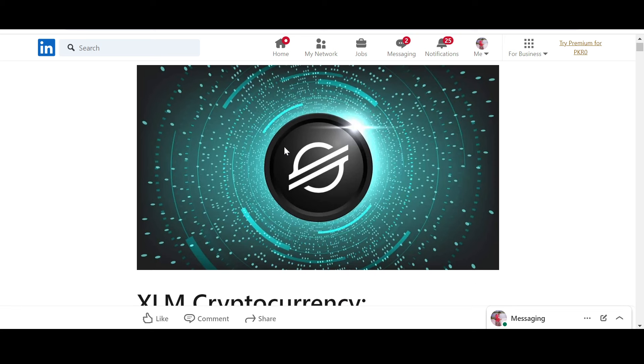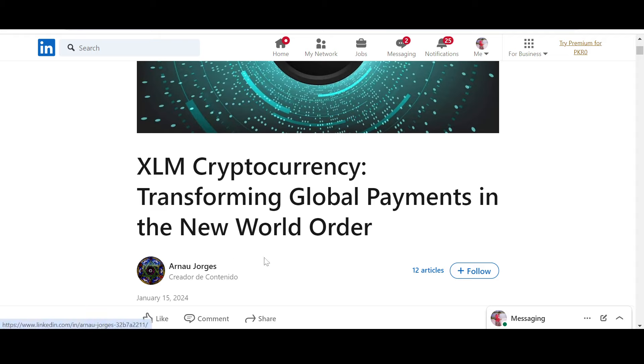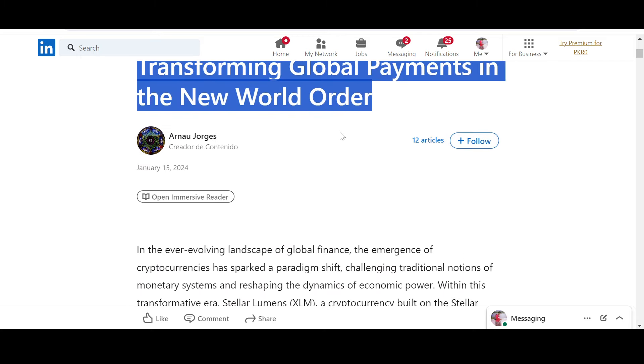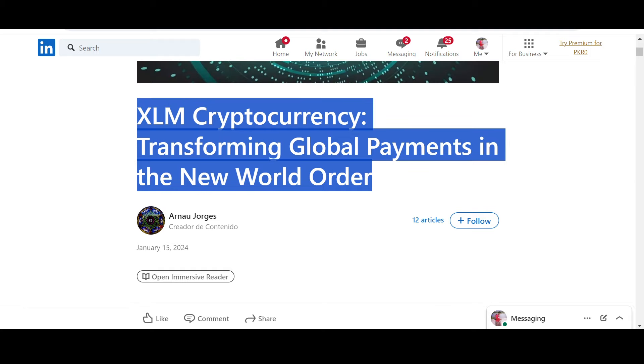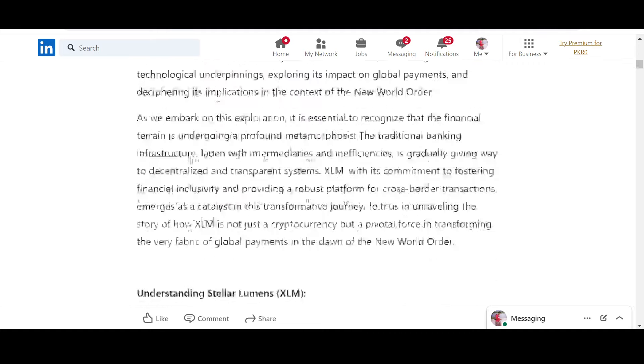I've brought a really good article for you — it's a long read but we're going to be skimming through it. This is from AirNow, published on January 15th, 2024 — five days ago, so it's recent. I suggest you go into it and read it in detail yourselves. The title is: 'XLM Cryptocurrency: Transforming Global Payments in the New World Order.'